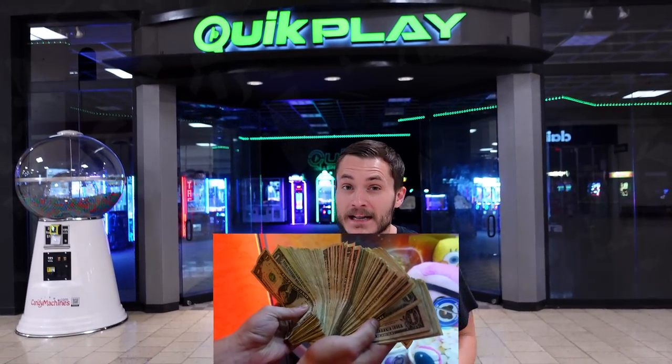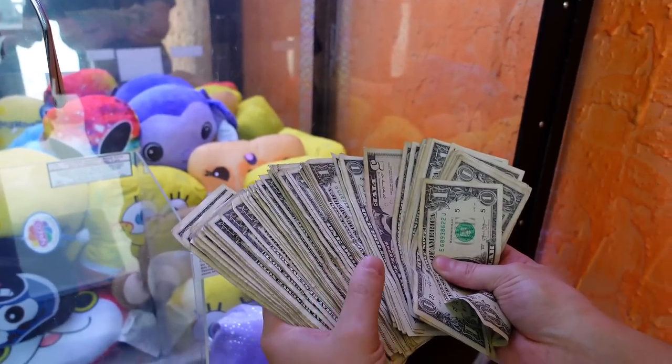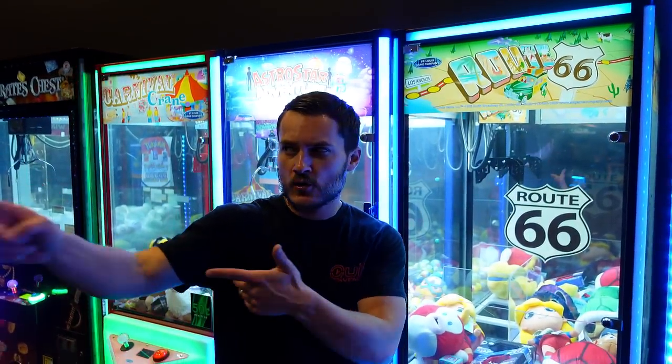What's up guys, today we have to collect a ton of money from several of our claw machines, do a swap out of a claw machine here in our mall, and today we're gonna break down the profits for you guys — how much we actually make from these claw machines after commission, product cost, all the good stuff. Plus we gotta do a mystery giveaway. Stick around till the end to see what that's gonna be. Should we go ahead, do this swap and start collecting some money?